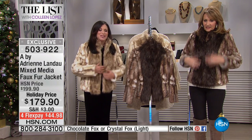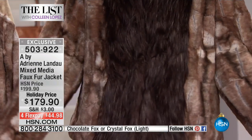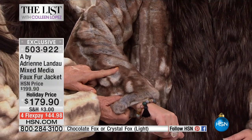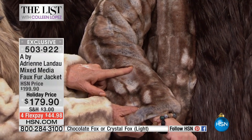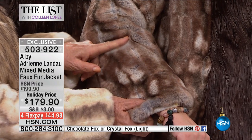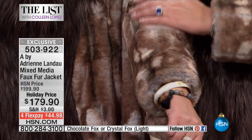Oh my goodness, look at that. So that's the fox portion here. I wish you could just reach in and feel this — the colors are so pretty. Let me show you this, because we did the under dye. It's almost like a dark gray. And that's what makes it look real. Nobody does faux furs like you do. It's really amazing how you do that.